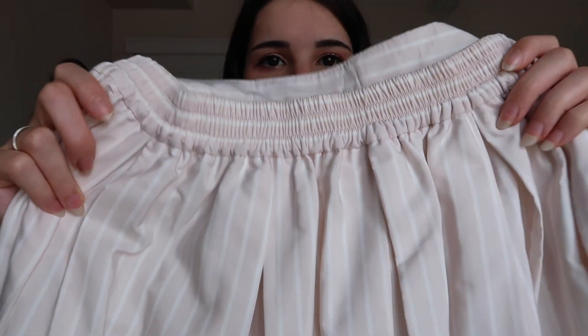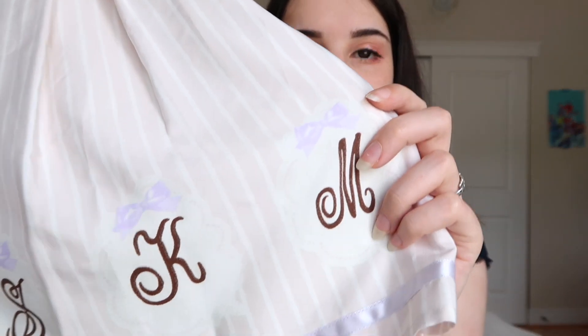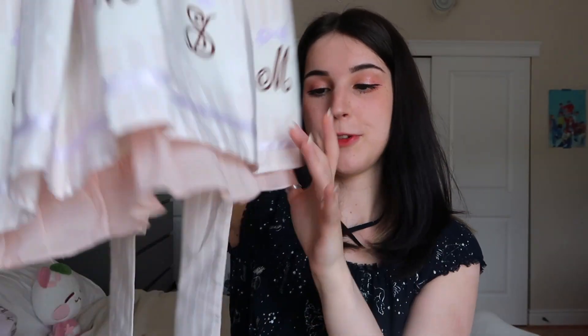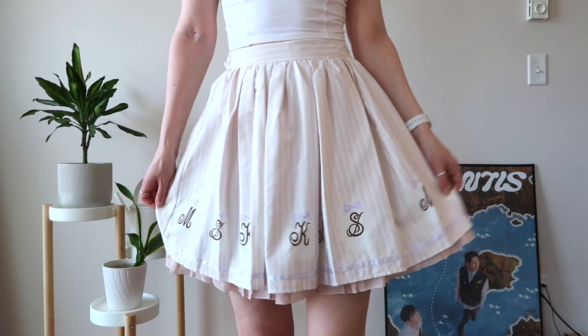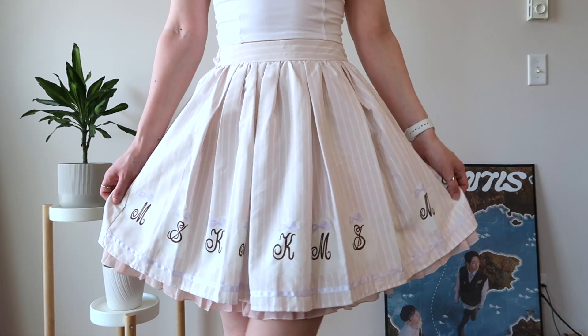Then I have this one from Anc Rouge — still has the tag on it. It's light pink with white vertical stripes, little letters on the bottom with light purple bows, and a purple ribbon trim. The lining has a light pink ruffle that peeks out at the bottom, which I think is really cute. It's not quite a lolita skirt but it's kind of lolita-adjacent. It's fully shirred in the back and has a little waist tie as well. It's very cute — a little more extravagant than what I'm used to wearing but definitely something I think I'll get some wear out of.